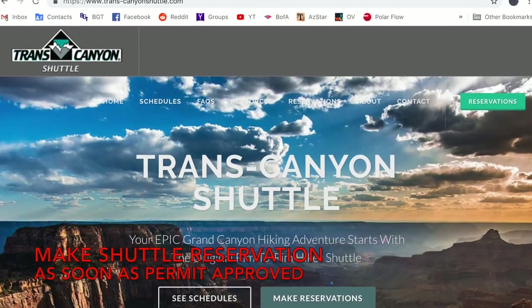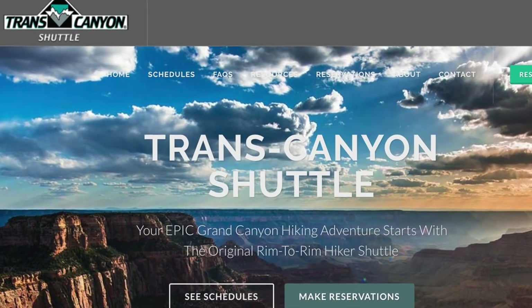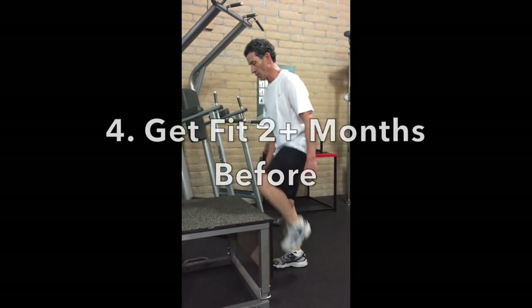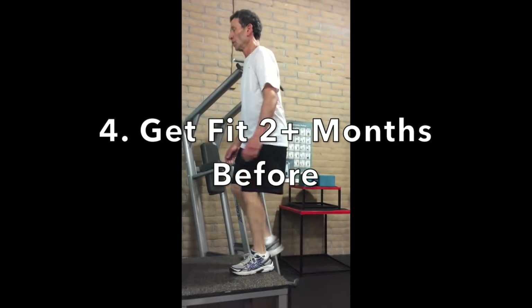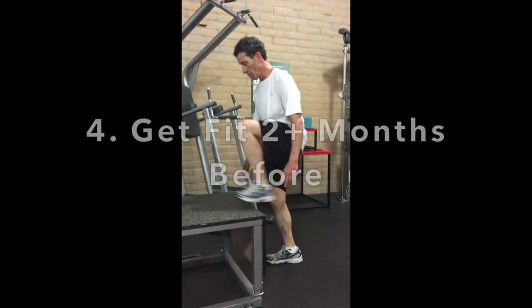As soon as your permit is approved, make your shuttle reservations. You want a thumbs up on all the critical items before arranging your travel. At least two months before your hike, you'll want to start your conditioning program. See my video on getting in shape for your first Grand Canyon hike. Being out of shape risks exhaustion and aching muscles, which can detract from the fun.